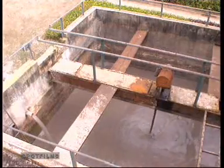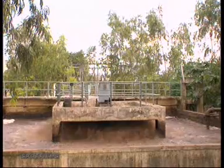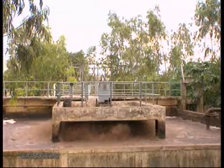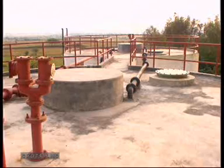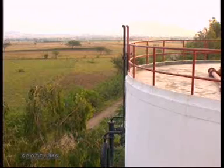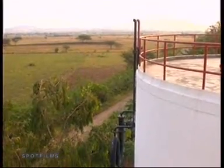Dairy-based industries have obviously had to look for environment-friendly methods of production. The essential aim is to be a zero-effluent discharge factory, like this one. The energy aspects accrue from it alongside.